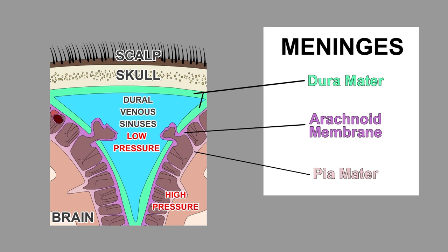This unidirectional flow is achieved via a pressure gradient. Notice also that the dura mater has two layers: the periosteal layer closer to the skull, as well as the meningeal layer, which lies over top of the arachnoid membrane.